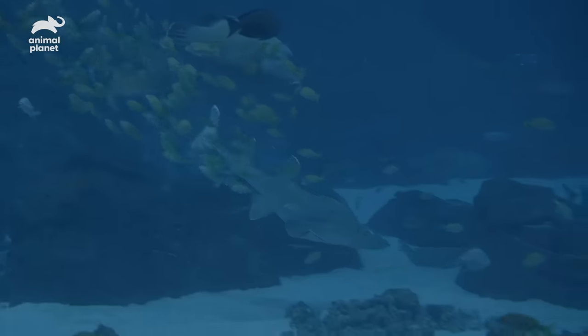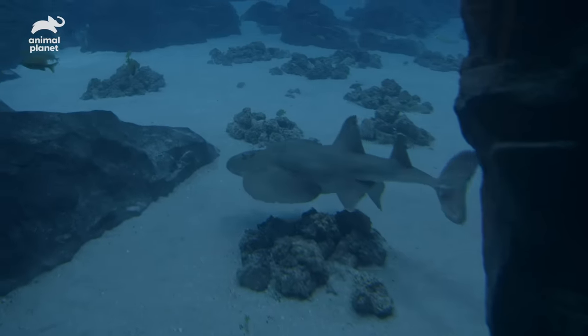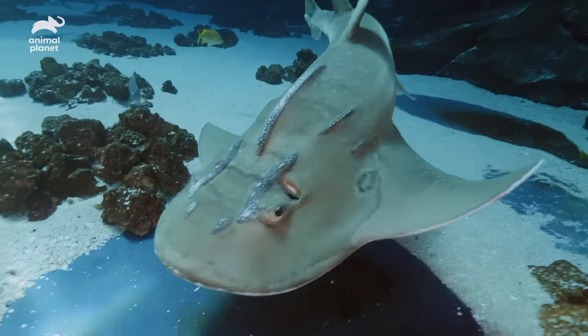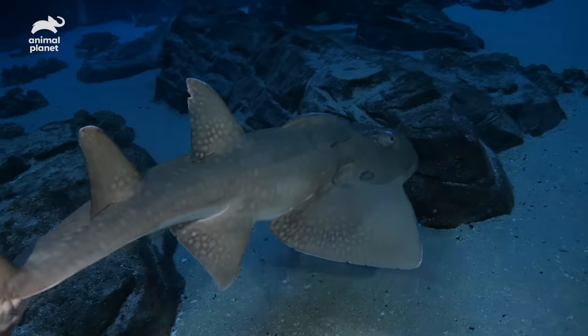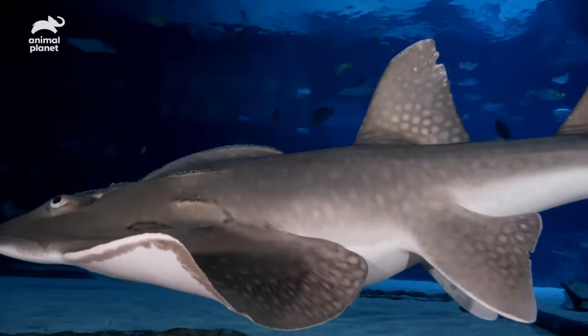In aquariums in general, there have really only been a couple of other successful births. If she's pregnant, this will be the first successful birth for the aquarium. The plan for Big Mama is to bring her into our holding pool so the vets can do an ultrasound and hopefully see if there are any pups in her belly. The bowmouth guitarfish is critically endangered, so the fact that we may be able to increase that population here at Georgia Aquarium is a huge step for their species.